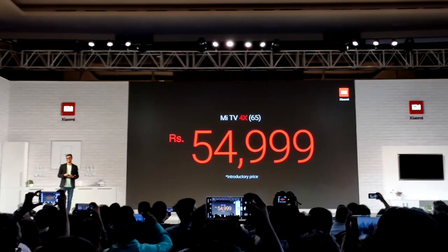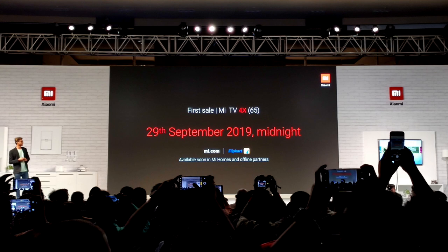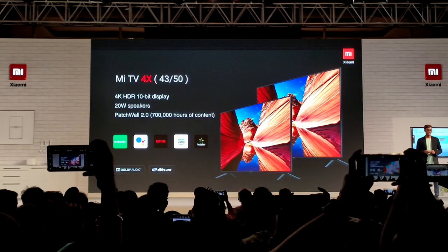The price for this is ₹54,999 and it's going on sale on 29th September at 12 midnight on Mi.com and Flipkart.